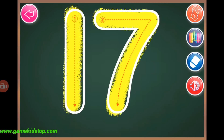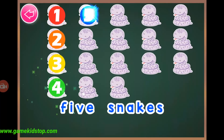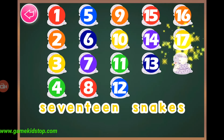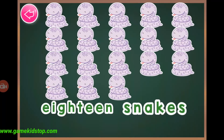Seventeen, seventeen, eighteen, one, two, three, four, five, six, seven, eight, nineteen, one, two, three, four, five, six, seven, eight, nine, ten, eleven, twelve, thirteen, fourteen, fifteen, sixteen, seventeen, eighteen snakes.